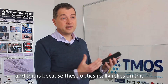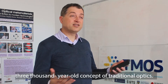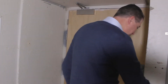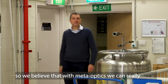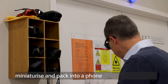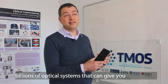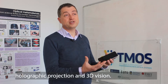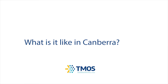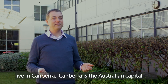This is because these optics really rely on a 3,000-year-old concept of traditional optics. We believe that with MetaOptics we can miniaturize and pack into a phone billions of optical systems that can give you holographic projection and 3D vision. I work at the Australian National University and live in Canberra.